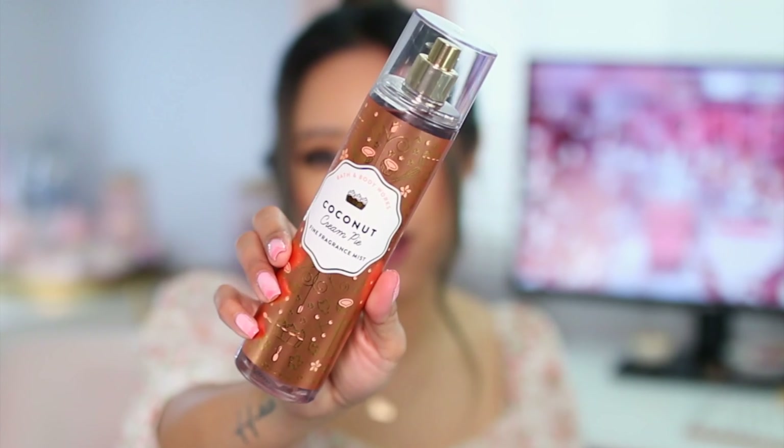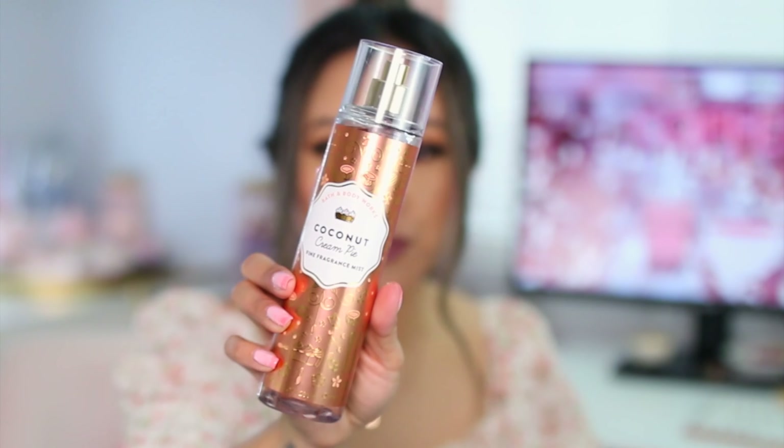From Bath & Body Works I picked up a few things. First is the Coconut Cream Pie Body Spray — fragrance notes include toasted coconut flakes, caramel custard, and golden pie crust. It says 'let the aroma of this indulgent sweet treat take you away to the bake shop of your dreams.' It definitely smells like a bake shop — really sweet, which I'm a huge fan of.